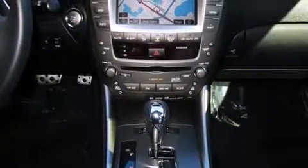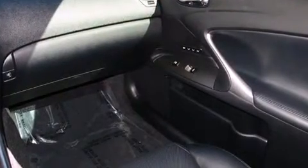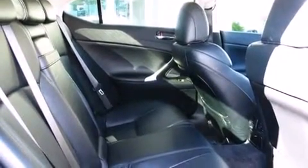Lexus ensures the safety and security of its passengers with equipment such as dual front impact airbags, head curtain airbags, traction control, brake assist, ignition disabling, and four-wheel disc brakes with ABS. This car was designed with safety in mind, allowing you to drive with even greater assurance.